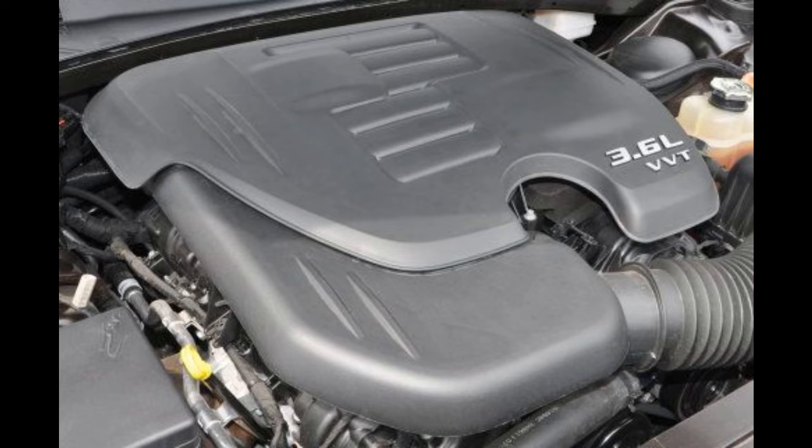The 3.6 liter Pentastar is rated at 305 horsepower and 268 pound-feet of torque, which is impressive for a six-cylinder. This engine had problems with head gasket failure when it was first released, but improved massively as the years went on and doesn't really have any issues now. I'm anti-six-cylinder when it comes to a muscle car — I don't feel it belongs there. That being said, you could do much worse: mid-14-second quarter mile and nearly 30 miles per gallon on the highway, and it's reliable. Not too bad.